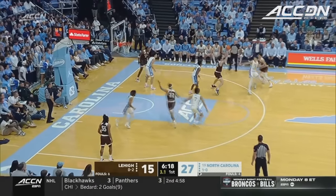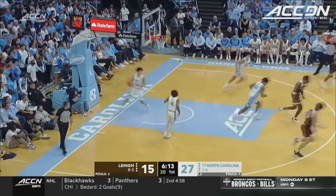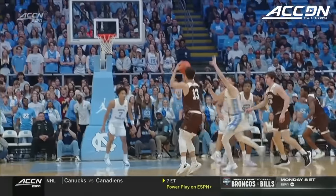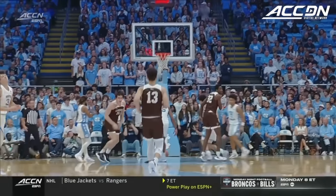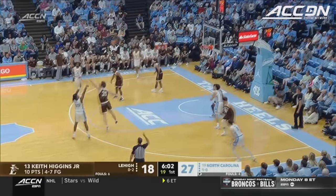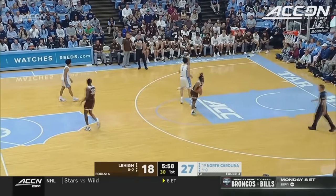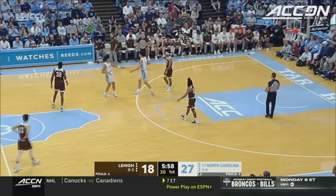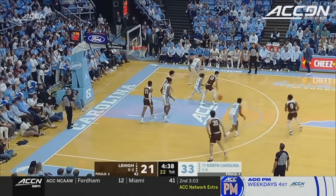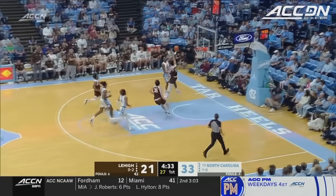Here comes Carolina. Shot clock down to two — I got to shoot it, I got to shoot it — Higgins does, and it hits. Higgins has come as advertised, a pretty good defender. That's a contested shot with the shot clock winding down. You're not familiar with the Patriot League — they got some pretty good teams. He's a guy that's going to contend to be in the discussion all year long for player of the year. He can go get you a bucket. Carolina's done a pretty good job, but this area right here for Lehigh has been a problem.